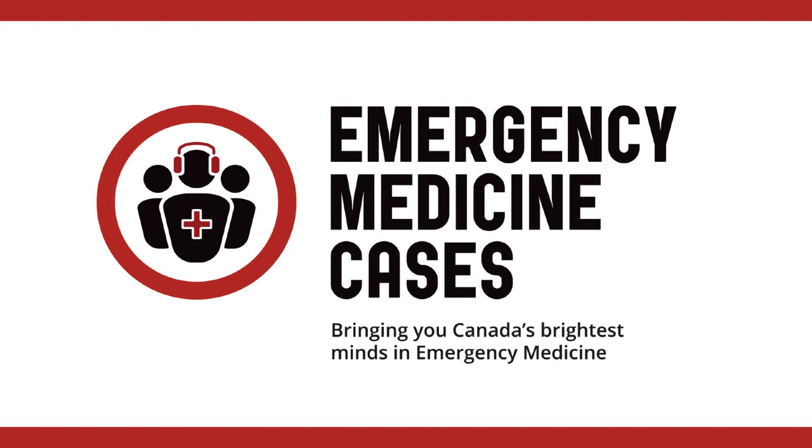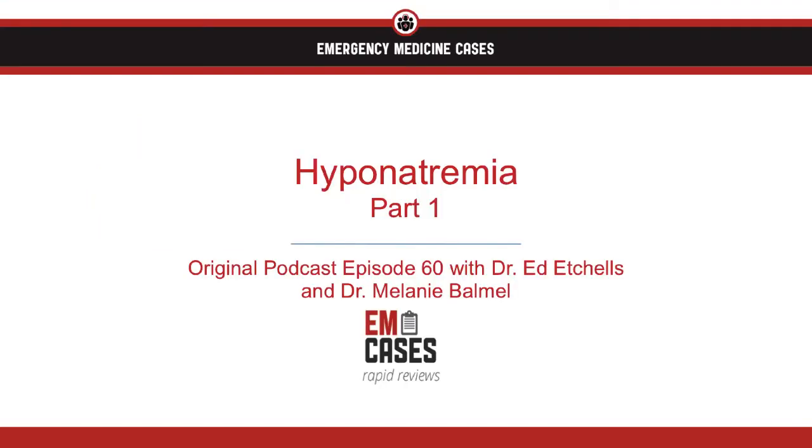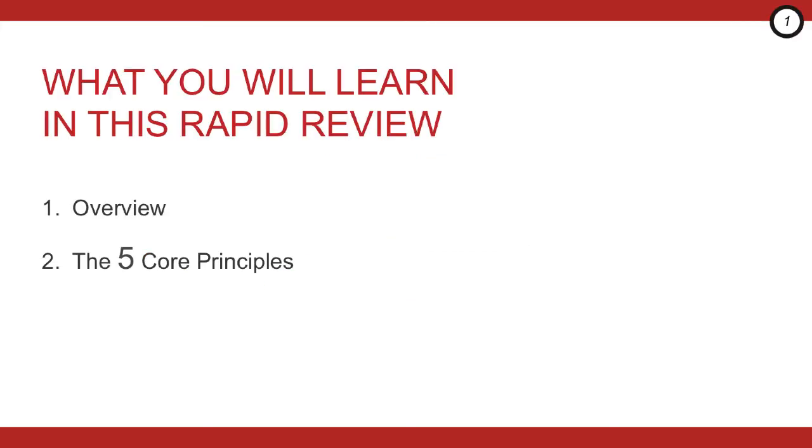Welcome to EMCases Rapid Reviews, where we review the take-home points from the EMCases main episode podcasts so you can ace your exams and take stellar care of your patients. I'm Nick Claridge and welcome to another edition of Emergency Medicine Cases Rapid Review. Today we're going to get you through an approach to a common emergency medicine problem: hyponatremia.